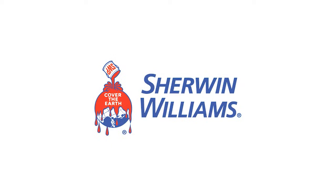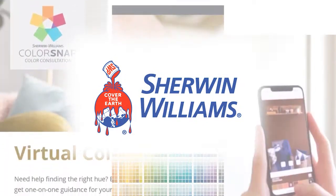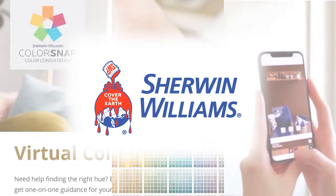Hi, I'm Janae, your virtual color consultant with Sherwin-Williams. Sherwin-Williams has tons of new online digital color tools to help you get your projects from start to finish, professionally with color confidence, all from your home. Let me show you some of our great tools.